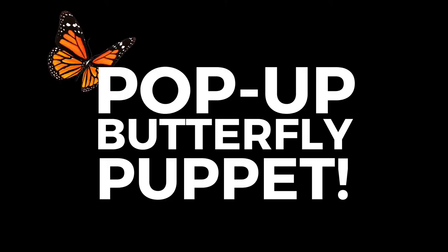Welcome everybody! My name's Susie and we're going to be making a pop-up butterfly puppet today. It's gonna look something like this. Before we make our butterfly puppet — and here's a little caterpillar too, I'm just gonna stick that right in there — I think we should talk a little bit about butterflies and where butterflies come from.